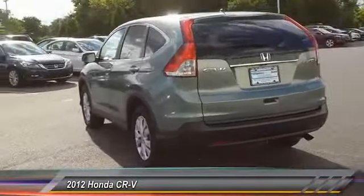Steering wheel audio control, Bluetooth, moonroof, power steering, and alloy wheels.